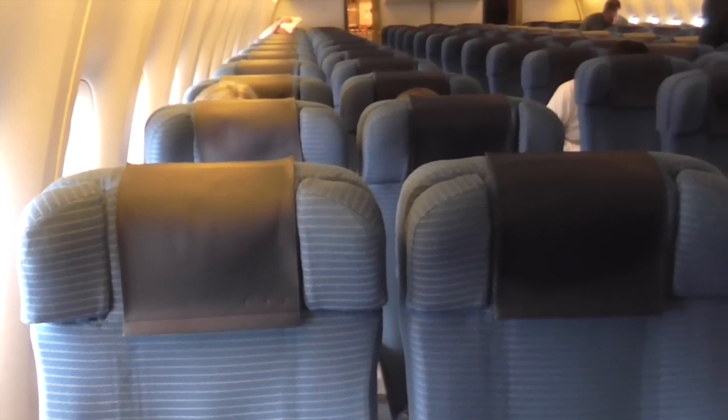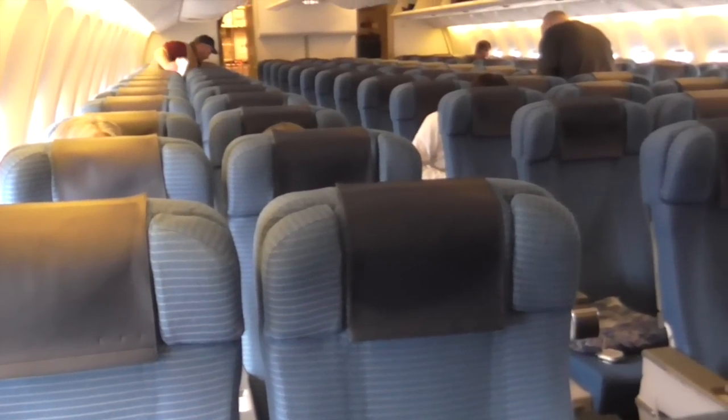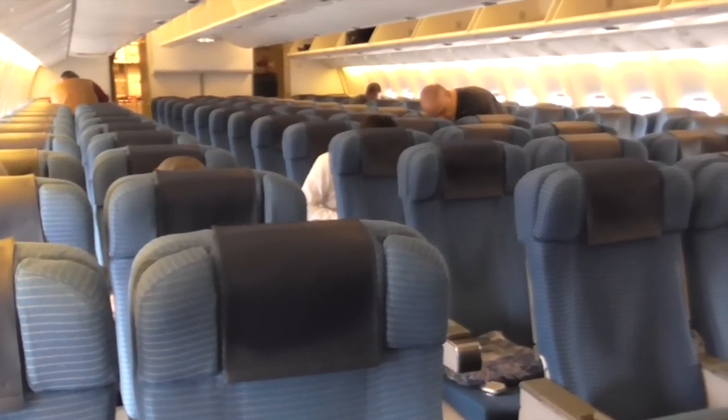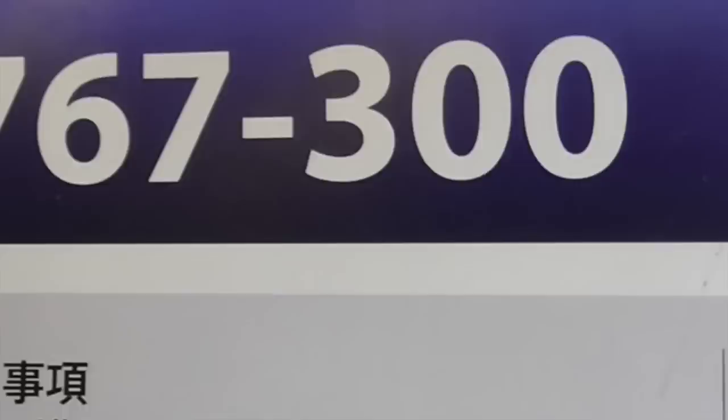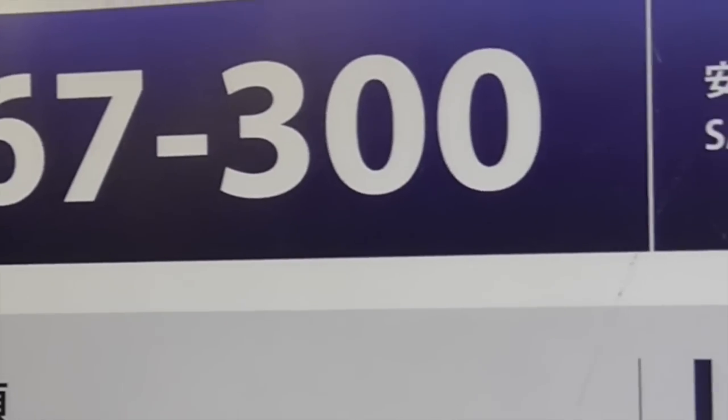At least it's two seats, unlike the flight from Narita to Houston, which is going to be three seats on a side. I hate the three seats. Boeing 767-300. Oh, I'm so tired.